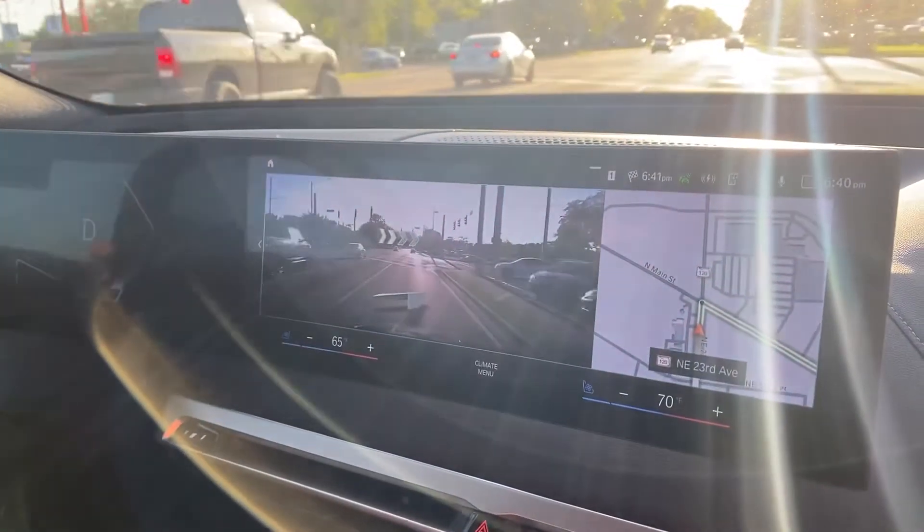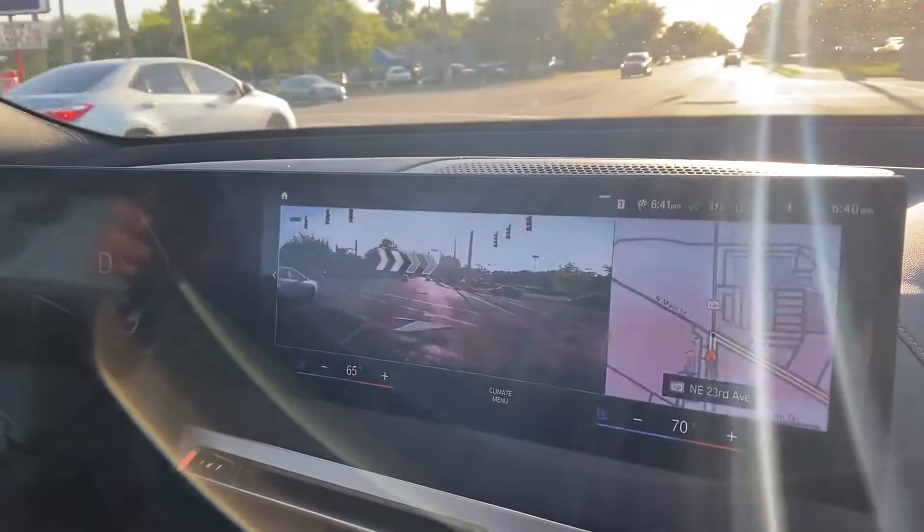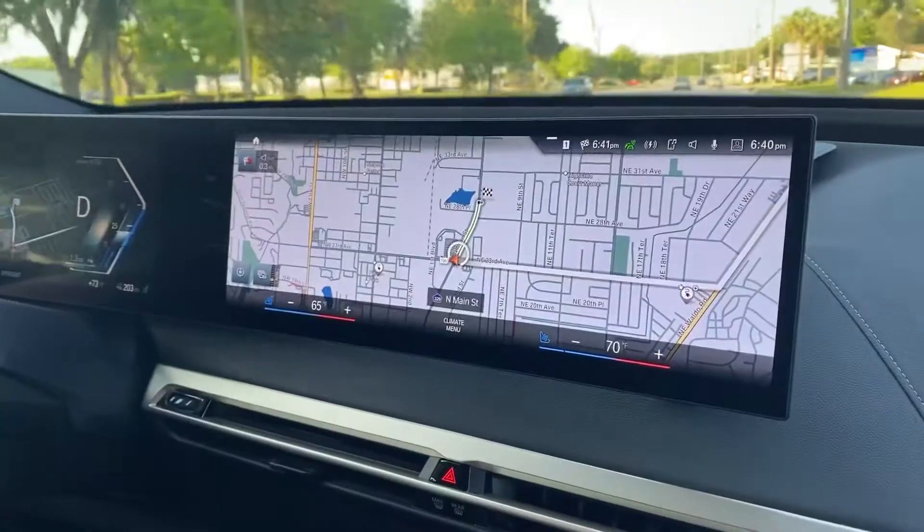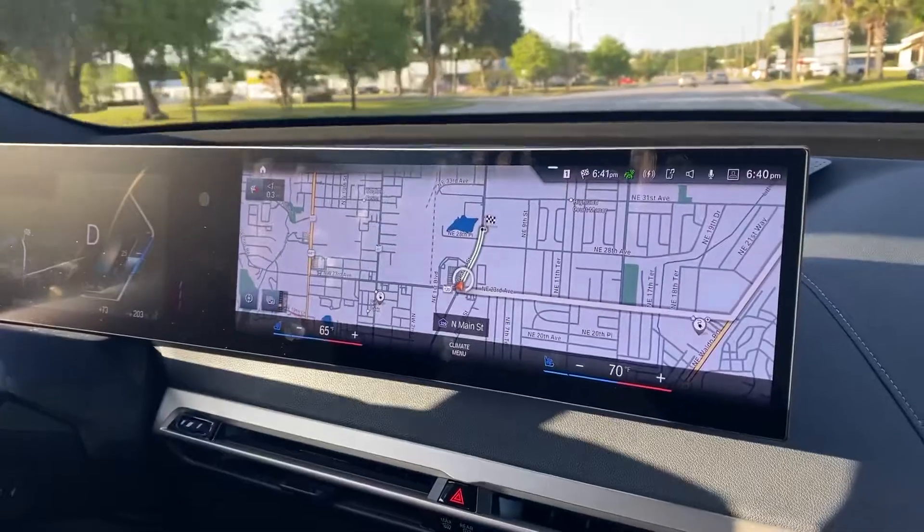So as you approach the turn, the arrows do change so you know exactly what road you need to turn at. With this system, you will never miss a turn. Thank you for your time. Please reach out with any questions.